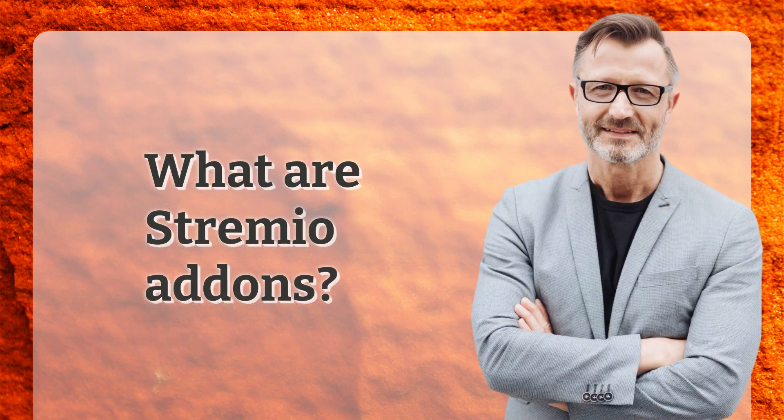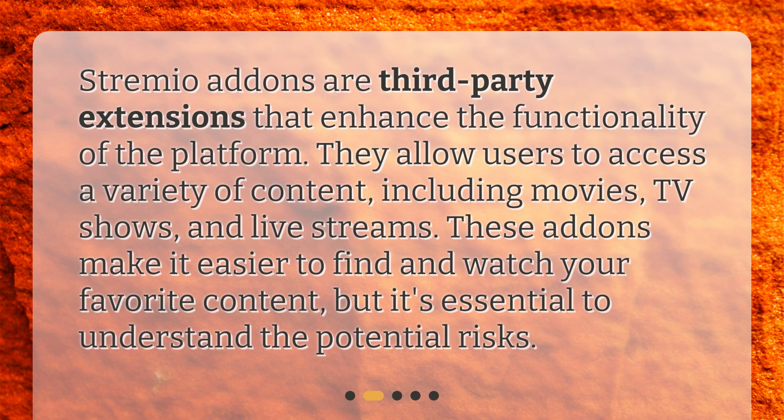What are Streamio add-ons? Streamio add-ons are third-party extensions that enhance the functionality of the platform. They allow users to access a variety of content, including movies, TV shows, and live streams. These add-ons make it easier to find and watch your favorite content, but it's essential to understand the potential risks.